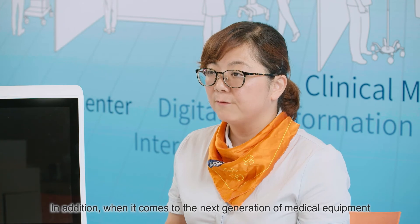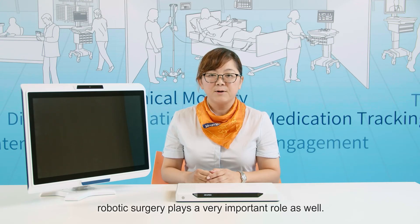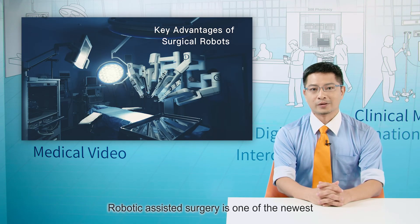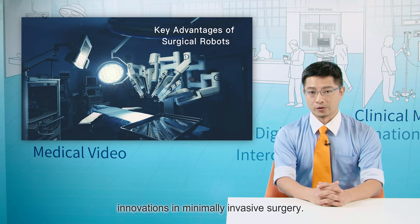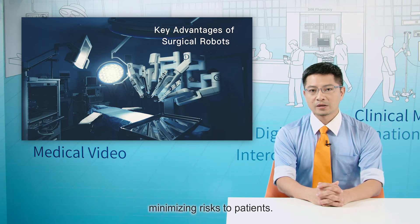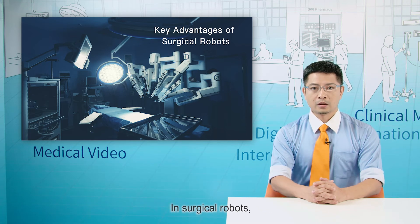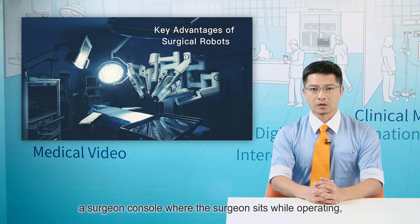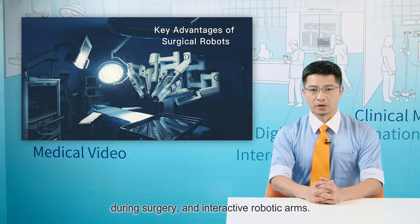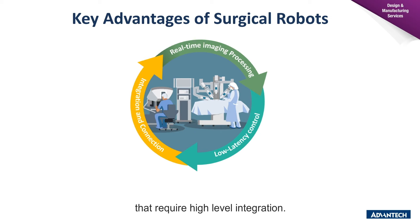When it comes to the next generation of medical equipment, robotic surgery plays a very important role as well. Roger will now detail how Advantech Medical Equipment DMS team supports surgical customers with their application needs. Robotic-assisted surgery is one of the newest innovations in minimally invasive surgery. Using robots for surgery is a safer and easily repeatable procedure, minimizing risk to patients. In surgical robots, the system consists of three major components: a surgeon console where the surgeon sits while operating, a patient side cart where the patient is positioned during surgery, and interactive robot arms.